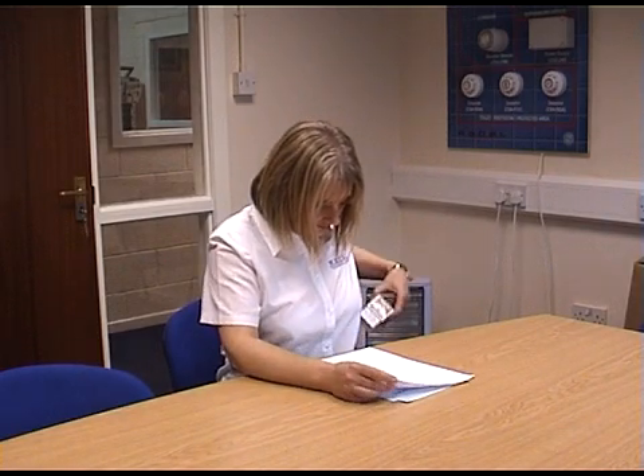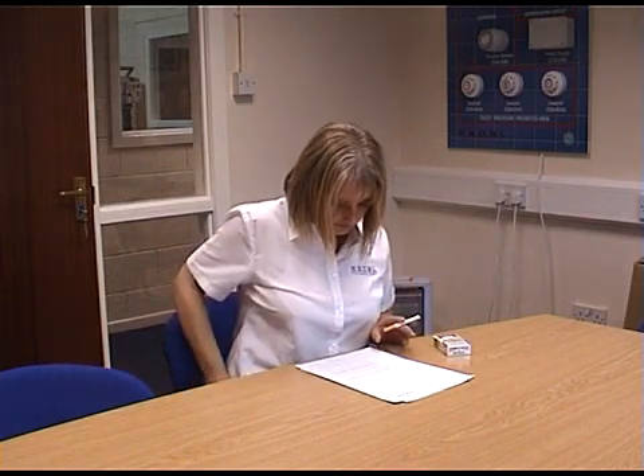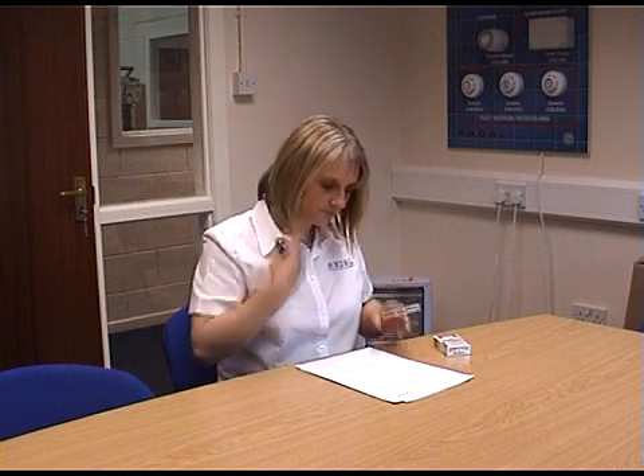Smoke-free legislation is now in force in many countries to prevent non-smoking workers suffering the same health risks as smokers through passive smoking.